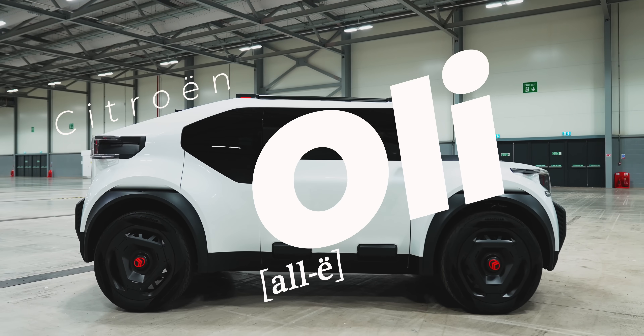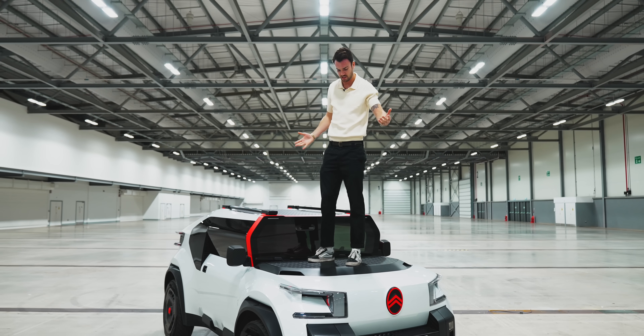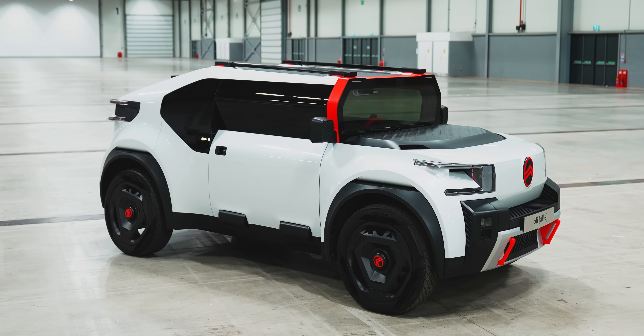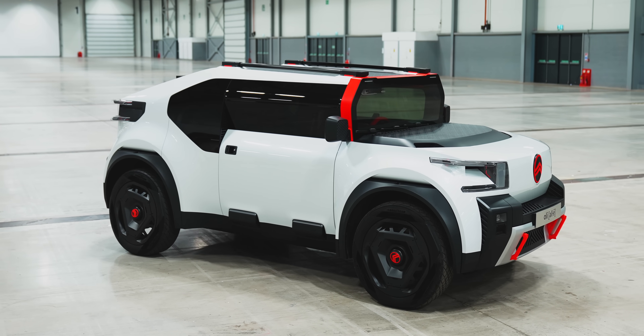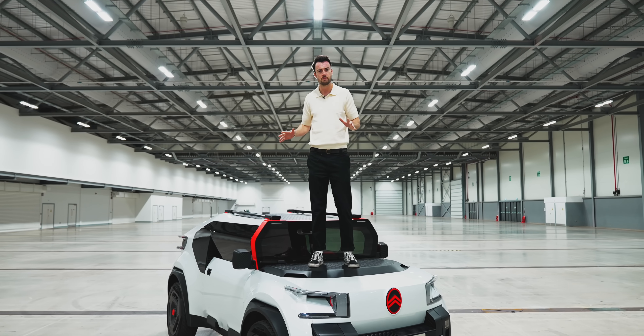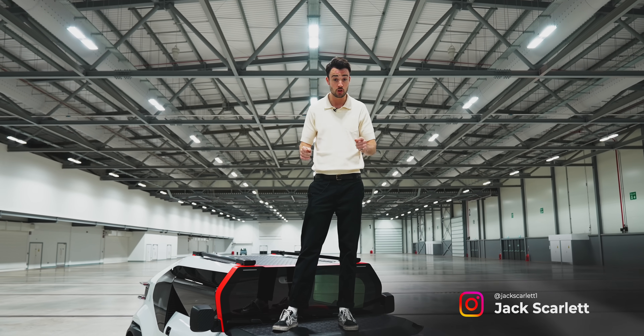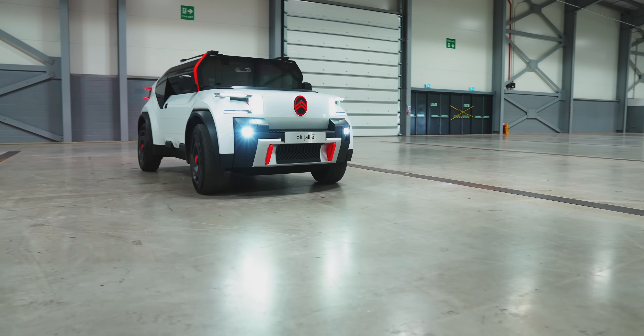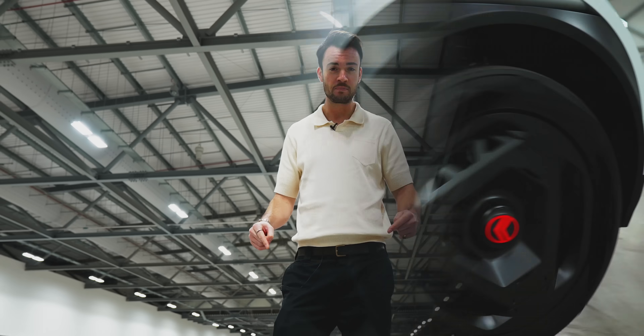Welcome to the Citroën Oli. There's lots I could tell you about it, like the fact that somehow it is an SUV and a pickup truck, but it's not one feature of the Oli that makes me so excited about it — it's what it represents. What we have here is the embodiment of Citroën's belief that modern cars have become too big, too heavy, and too expensive, and this right here is the blueprint for how we fix that.